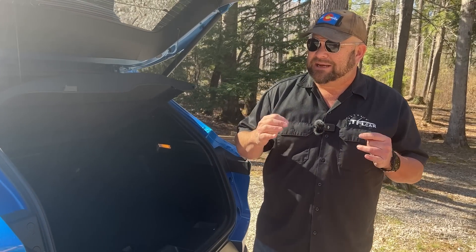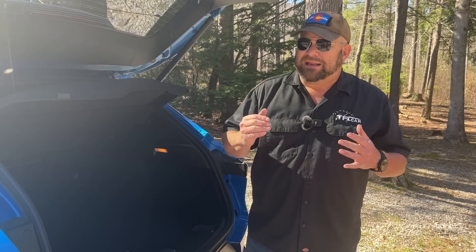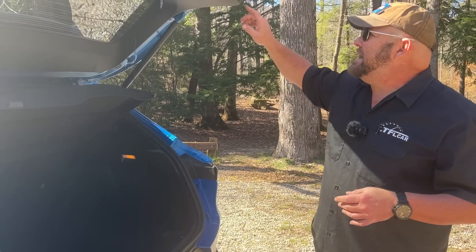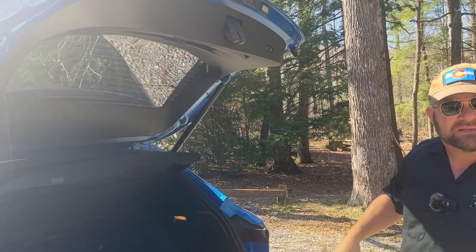It's a lot more cargo space than the Mazda CX-30, but less than vehicles like the Toyota Corolla Cross. Interesting space that it inhabits.